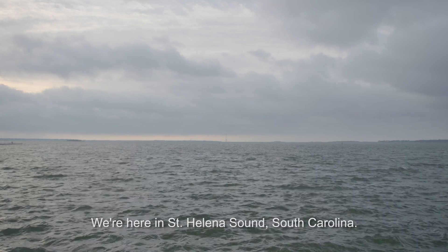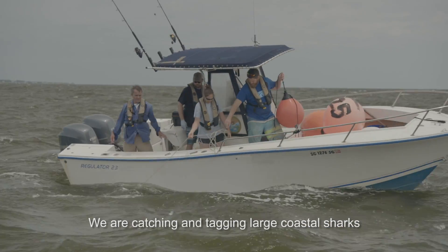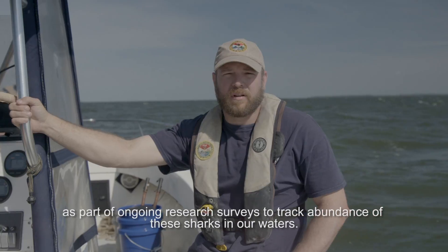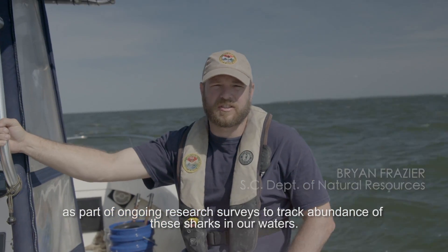We're here in St. Helena Sound, South Carolina. We are catching and tagging large coastal sharks as part of ongoing research surveys to track the abundance of these sharks in our waters.